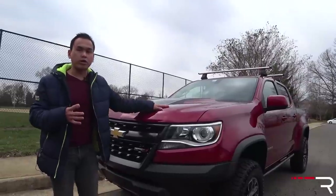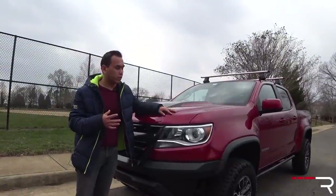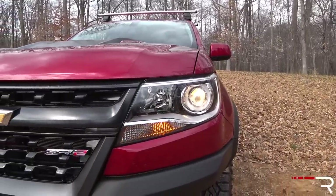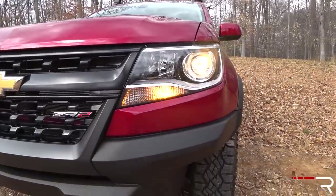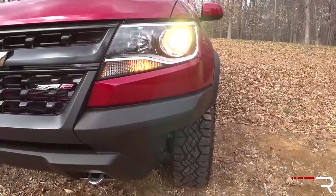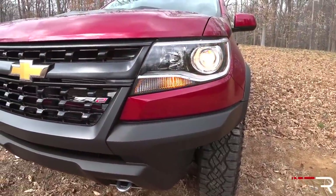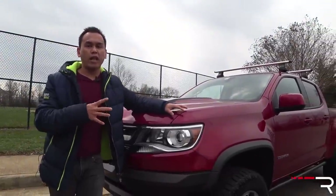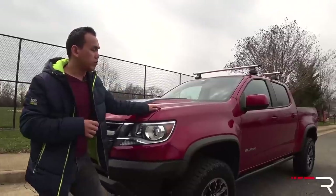One thing that gives the Colorado away as being a little bit of an older design is the headlights. You can choose between a projector or a regular plain-style headlight, but there's no LED daytime running lights, no Bi-Xenon, and no LED headlights available. The Canyon version offers LED running lights, but halogens are pretty common in this particular segment.